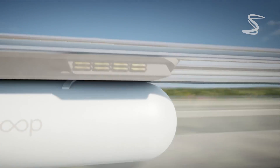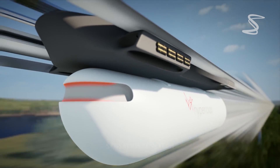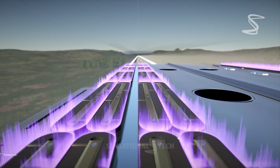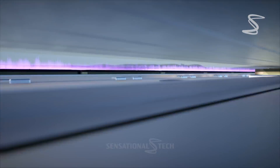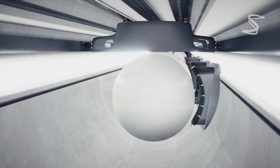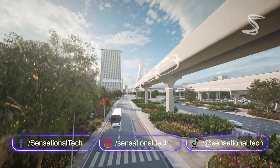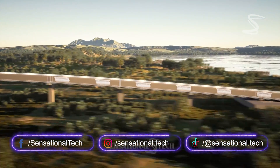So there you have it — the Virgin Hyperloop, a new mode of transportation that promises to revolutionize the way we travel. The technology is still in its early stages, but it's exciting to imagine a future where we can travel faster, more efficiently, and more safely than ever before. Thanks for watching, and don't forget to hit that subscribe button for more exciting tech updates.